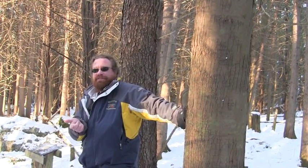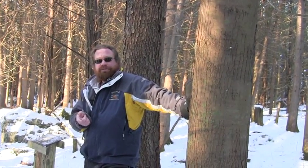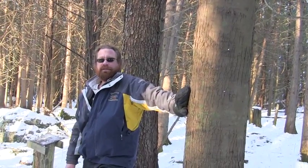Is it a conifer or deciduous? Deciduous. Yep, absolutely deciduous. Is it opposite or alternate? So the only ones we've seen so far are opposite. It's alternate, this one.